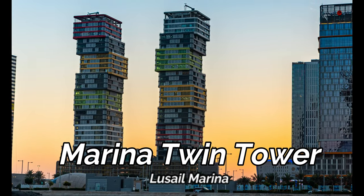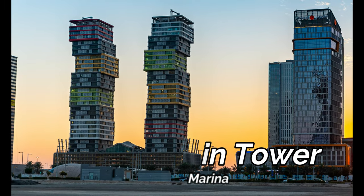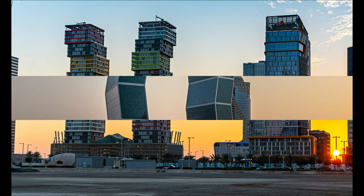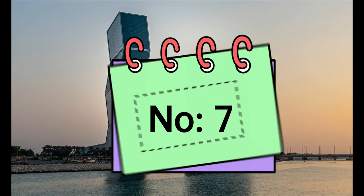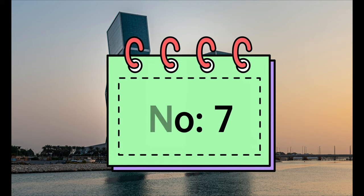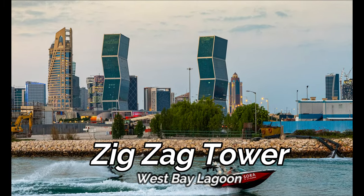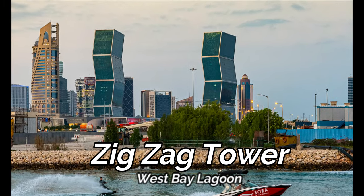These funky buildings with the waterfront view look so beautiful and give a new perspective to the workplace. The West Bay Lagoon Plaza towers are the highest and largest residential apartments — quite a unique place to live in.